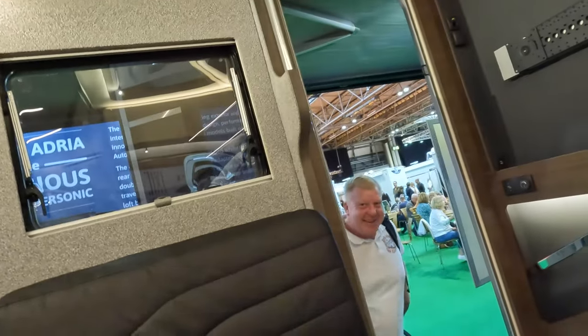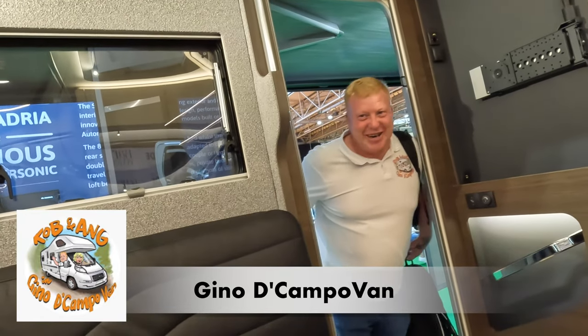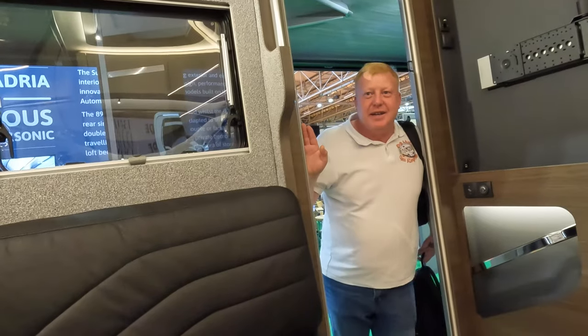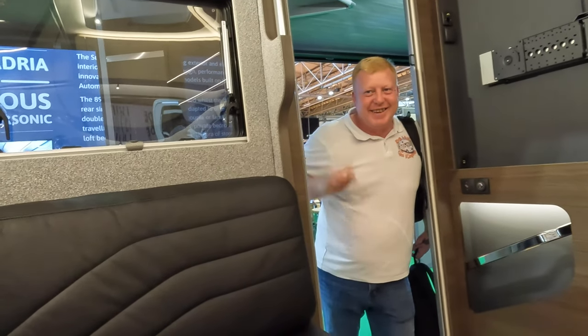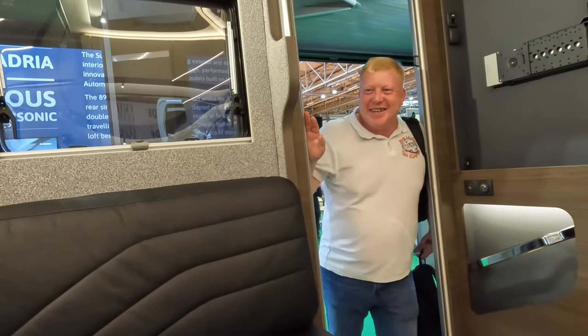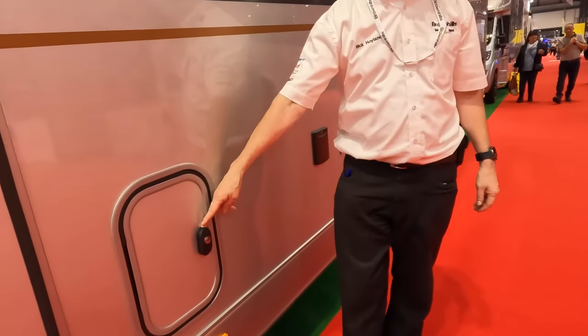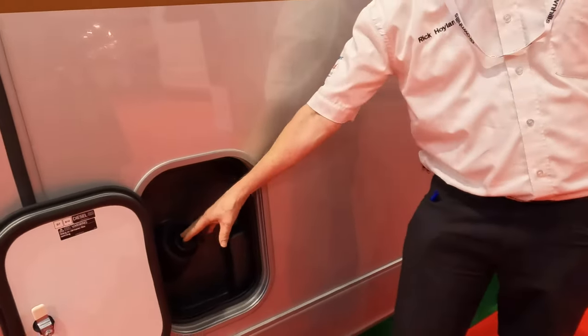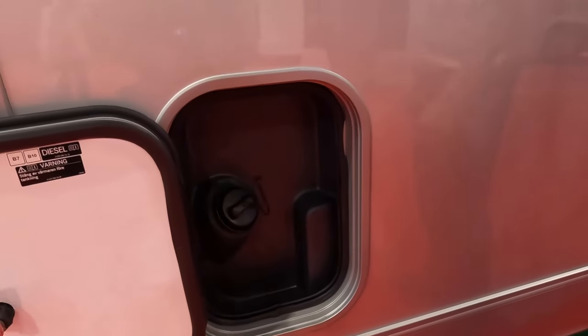Quick, shut the door! If you're talking, believe we're not filming. The fuel cap doesn't lock so they've put it in a locker, because you always splash your diesel - and it's got a little drain in the bottom.